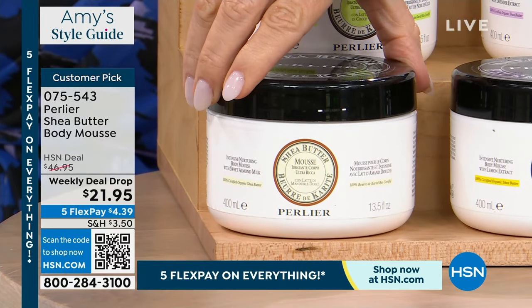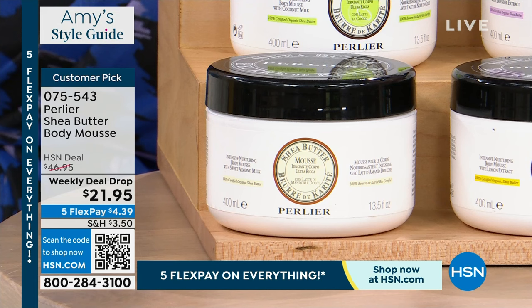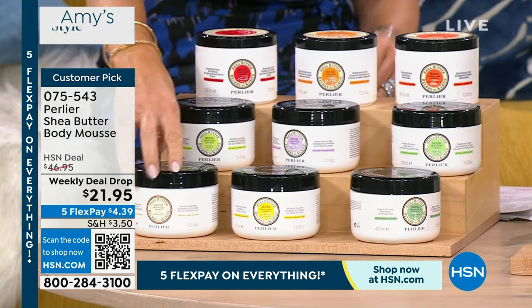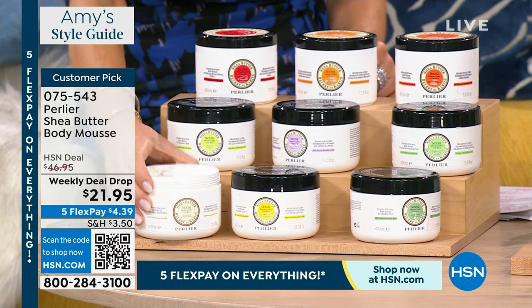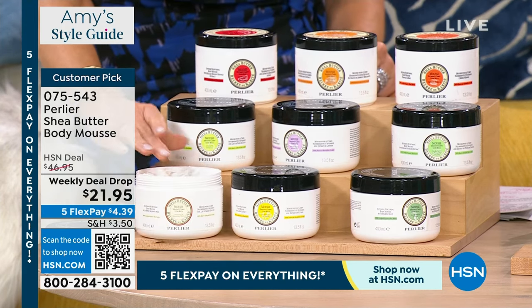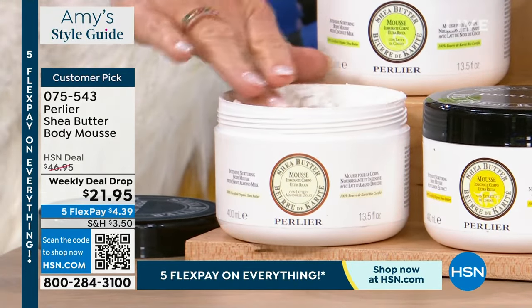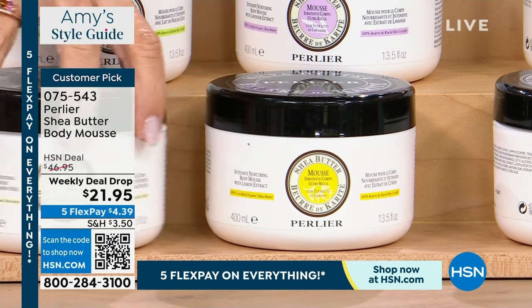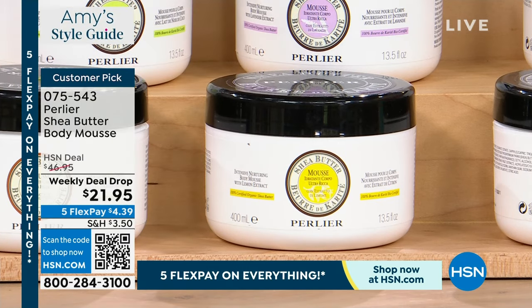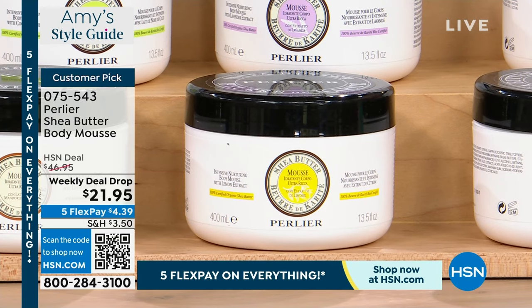Then we have shea limoncello — this is from Capri, everybody. The limoncello, that lemon. It is so delicious. This has sold out — probably one of the fastest sellouts we ever have. Again, nothing is available until July once something sells out. So if you can get two, take advantage of it. I cannot put this on autoship. The next one is shea pear — one of my mom's all-time favorites, an elegant pear — just like the shea pistachio right behind it.